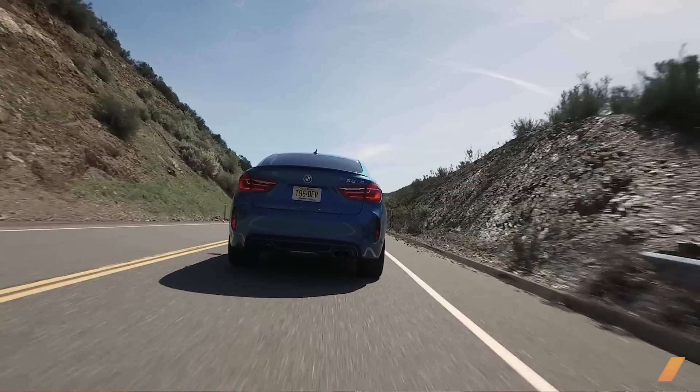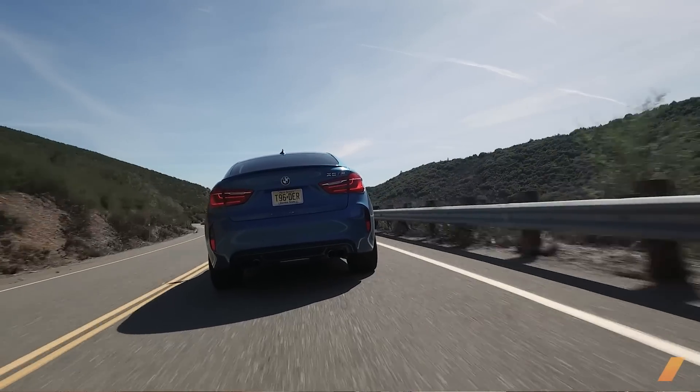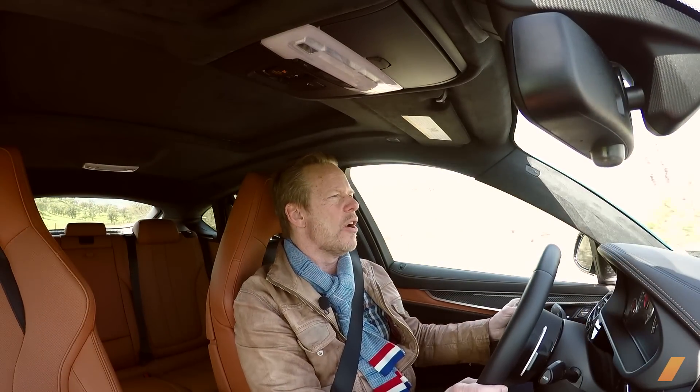One thing that's not so hot about this BMW: fuel economy. If you beat on it — what am I getting right now? Oh, 10.3 miles to the gallon. This is an OPEC favorite.